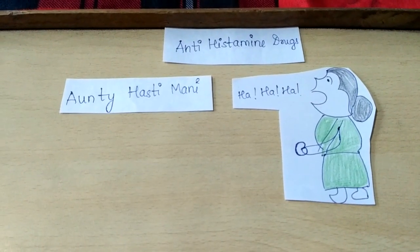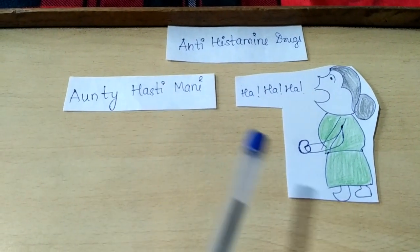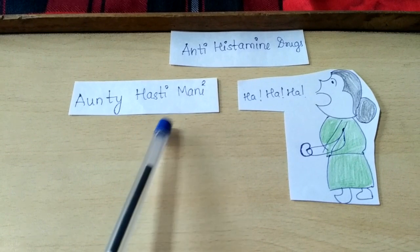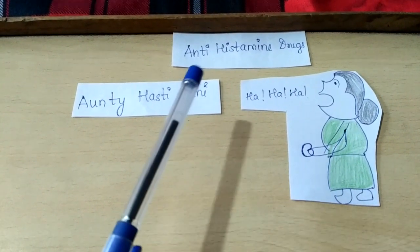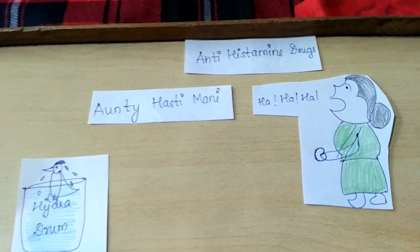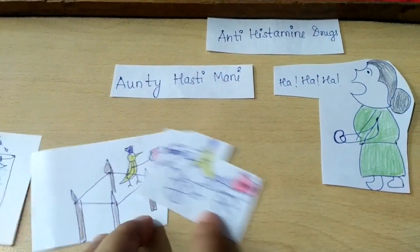In today's video we are going to see the antihistamine drugs classification. For that we have to look at this auntie — her name is Auntie Hasti Mani. 'Hasti' is a Hindi word for laughing, and she always keeps laughing. This antihistamine, or Anti Hasti Mani, has three hens — one, two, and three.